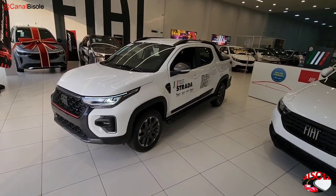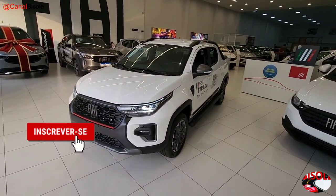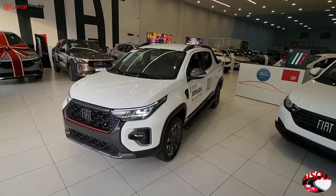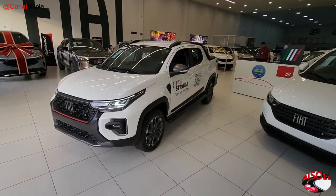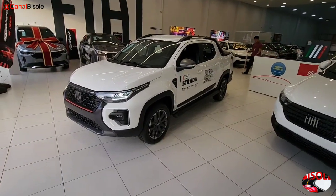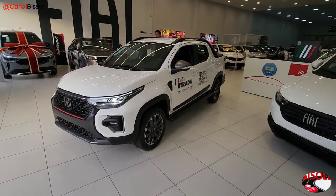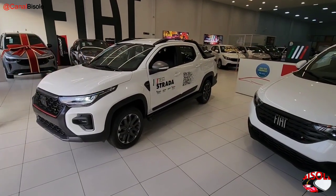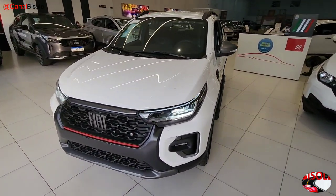If you're new to this channel, please subscribe, leave your like and your comment. Don't forget to activate the notification bell so you don't miss any content on this channel. And soon I'll be doing the test drive of this beautiful pickup, the Fiat Strada Ultra 2024 with that turbo engine. Thanks everyone — see you in the next video!